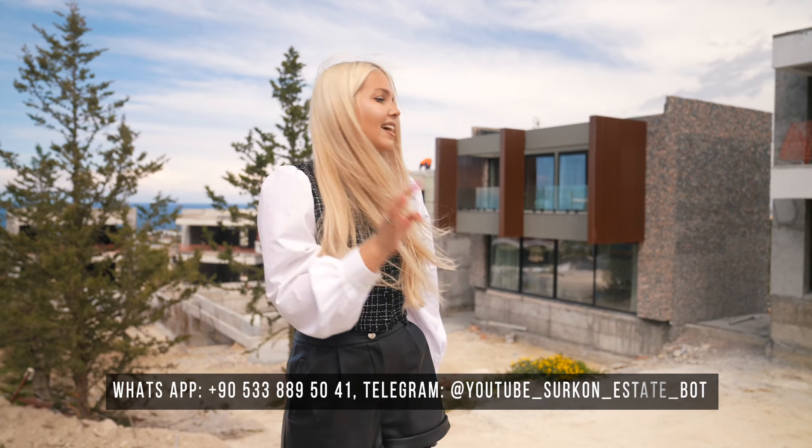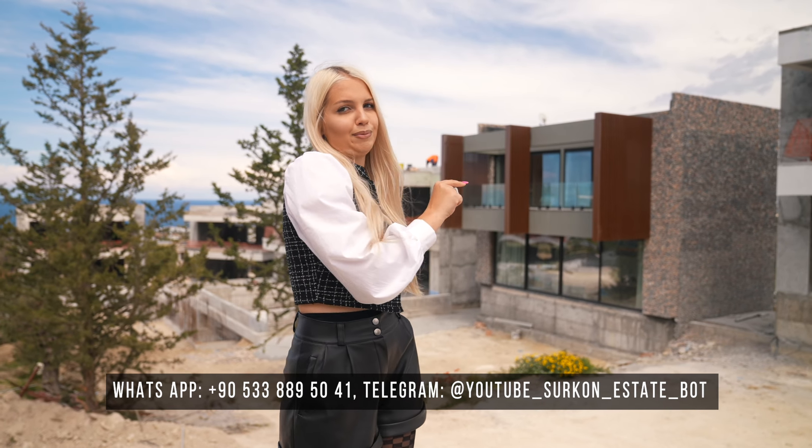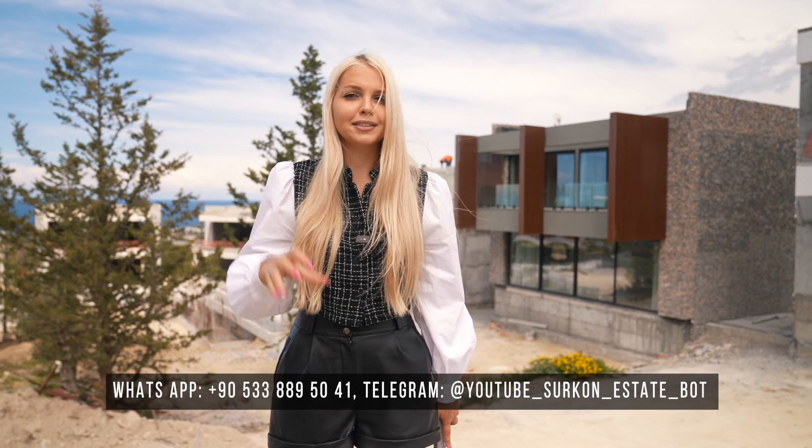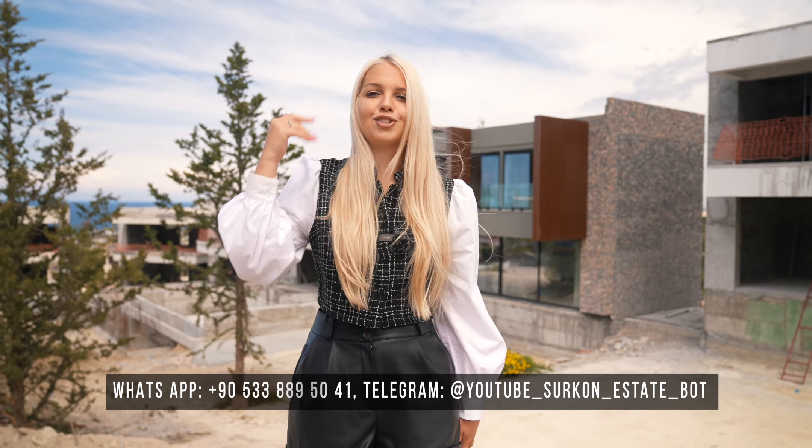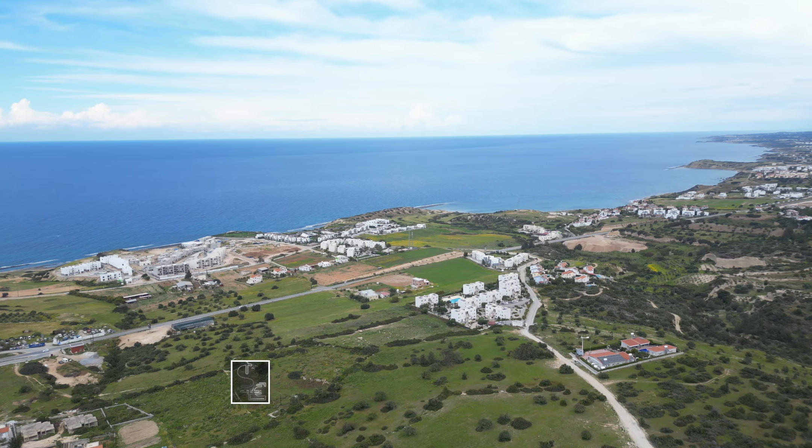If you like this villa, you can contact us on WhatsApp — the link is under this video. Just message us what you need: this villa or other options, and our manager will answer you. You can also ask to work specifically with me, Lilia. We are waiting for you on our beautiful island. We also have another villa in this complex — the best one with a perfect view — at a slightly higher price. Message us on WhatsApp to find out more.